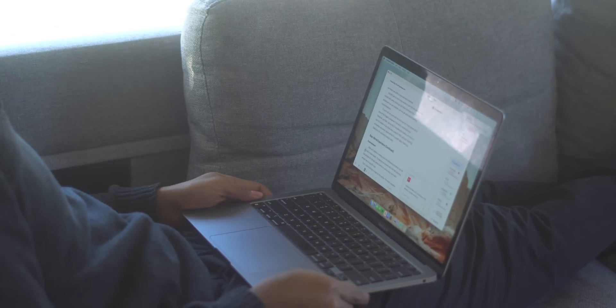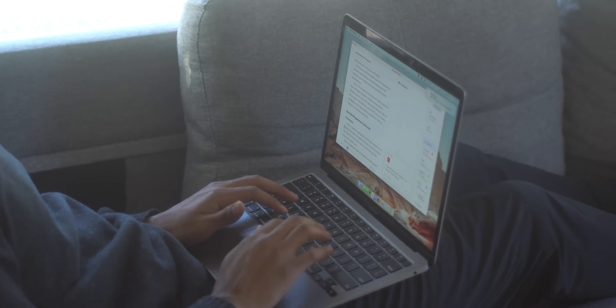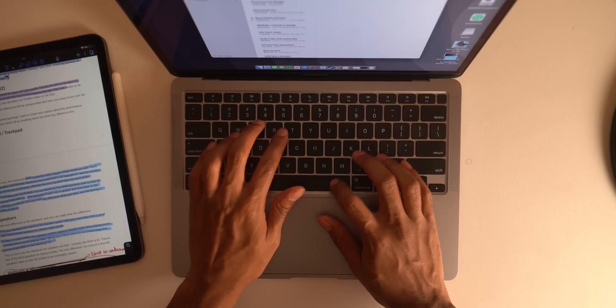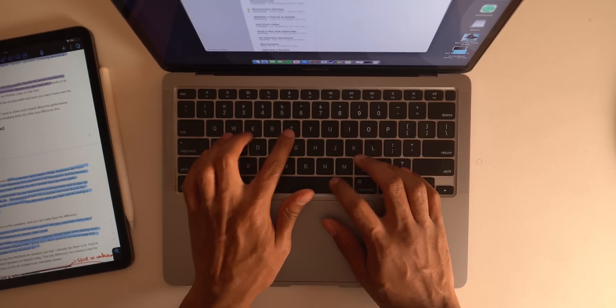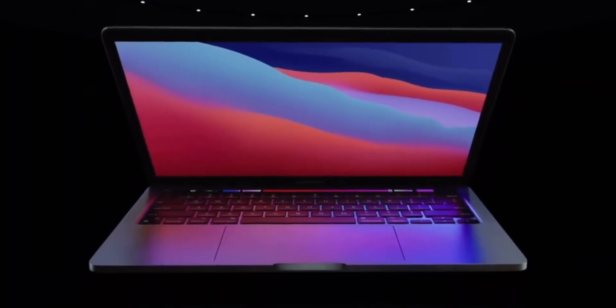I spend most of my time writing and scripting my videos in Grammarly. The beauty of this laptop is I can do that anywhere with ease due to how portable it is. The keyboard is very comfortable to type on — each key just feels excellent. I'm also a fan of the omission of the touch bar, which is still present on the 2020 M1 MacBook Pro.